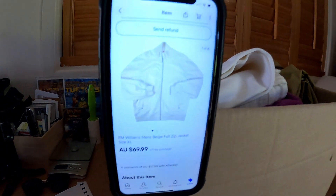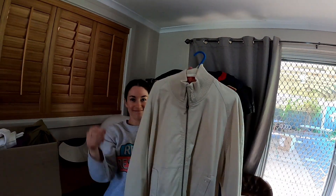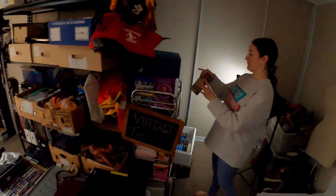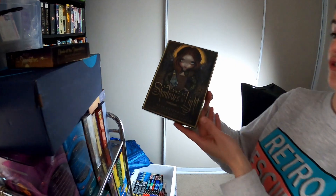Second last item is this RM Williams men's beige full zip jacket on the rack. We need to get through that rack and clear some of the older stuff. $69.99 out the door. We also just had another sale from that bulk lot — $29.95 for the Oracle of Shadows and Light. I see sales in our future.